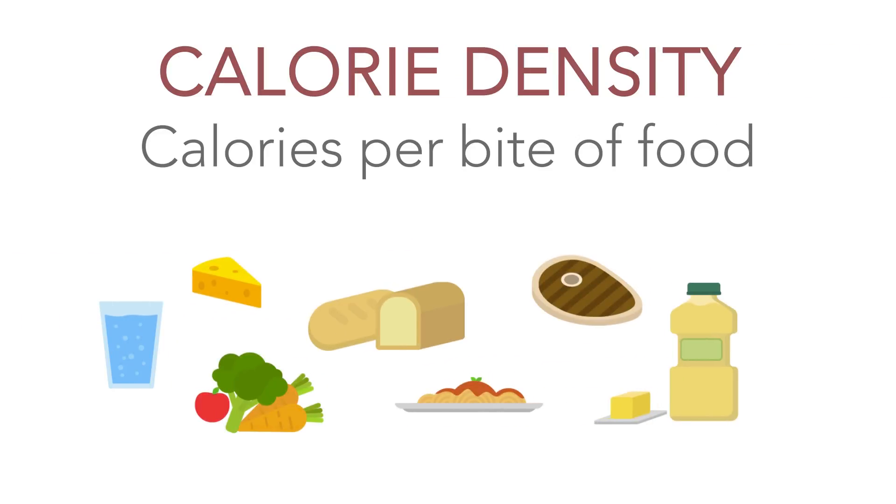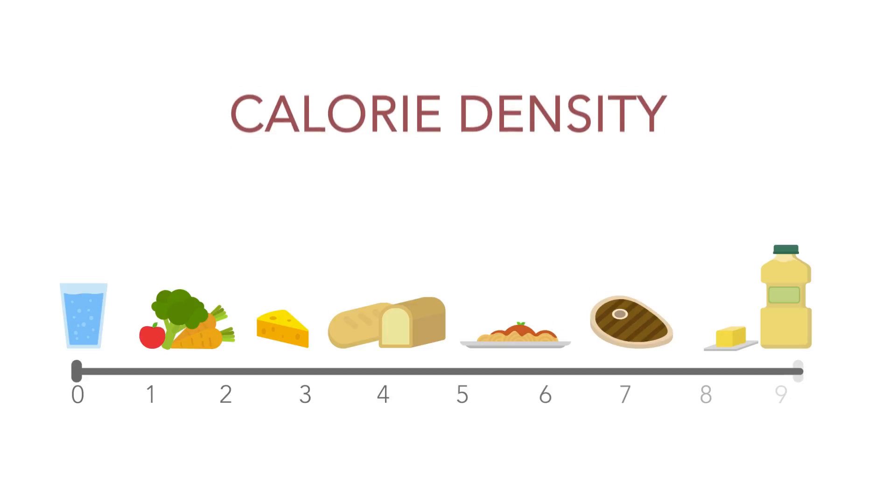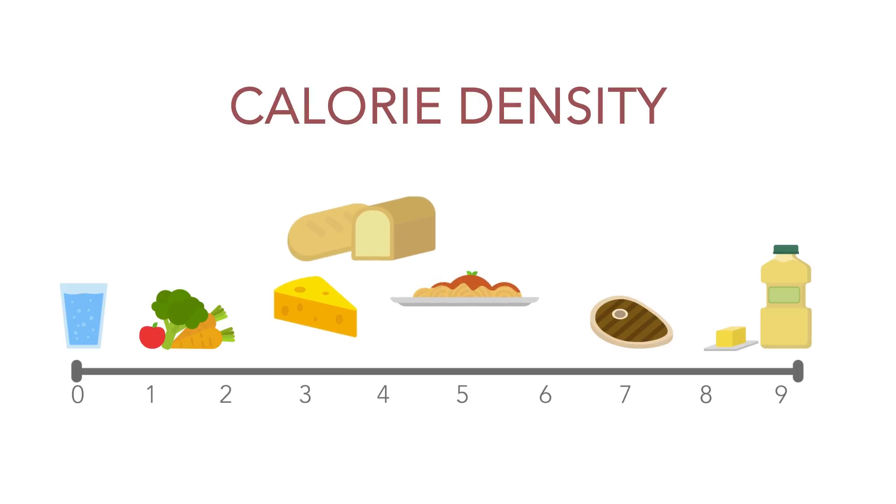Calorie density is the number of calories per bite of food. Calorie density is on a scale from zero to nine, nine being the highest with pure fat foods such as butter and oil. Zero is water, whereas pasta dishes, breads, and cheese are in the middle of the range.